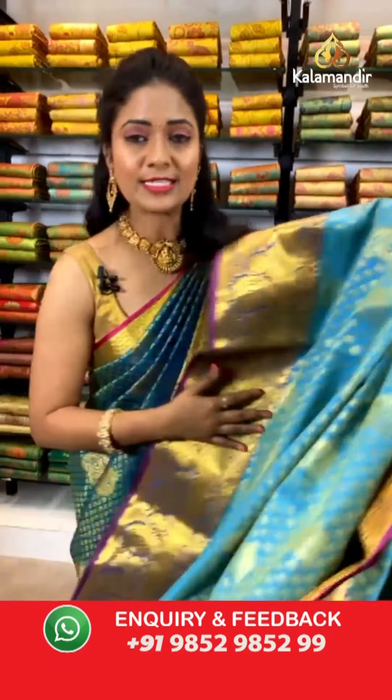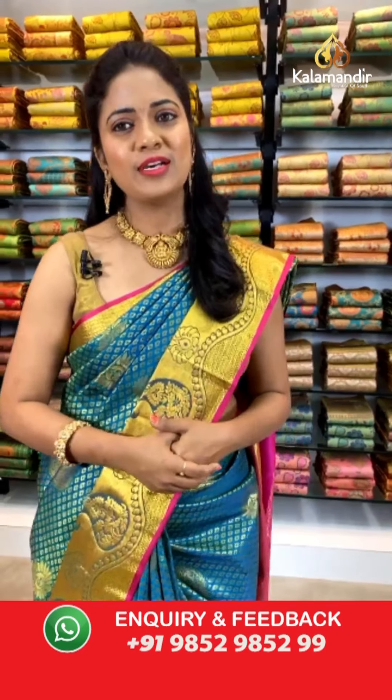So Sahastra Pattu sarees are being showcased today at weavers' price only — don't miss this lovely offer valid for 24 hours only! After this live show, the video is available on Instagram, YouTube, and Facebook. Our Instagram ID is Kalamandir Fashions; for Facebook and YouTube it is Kalamandir. Please subscribe to our channel and click on the bell icon to get notifications of our new arrivals.